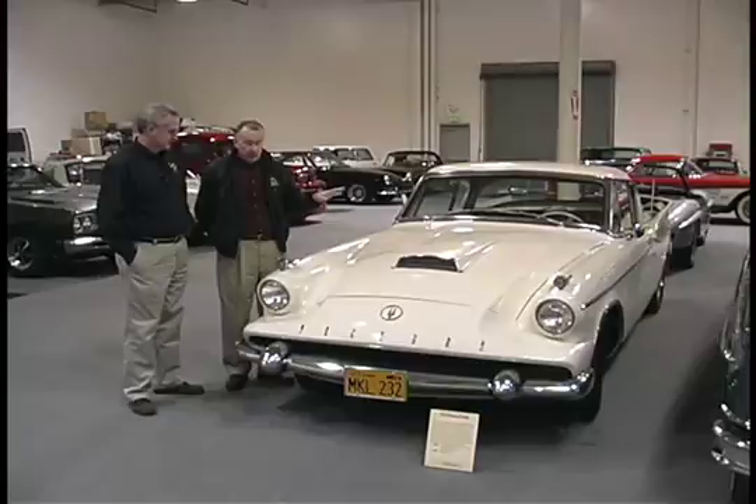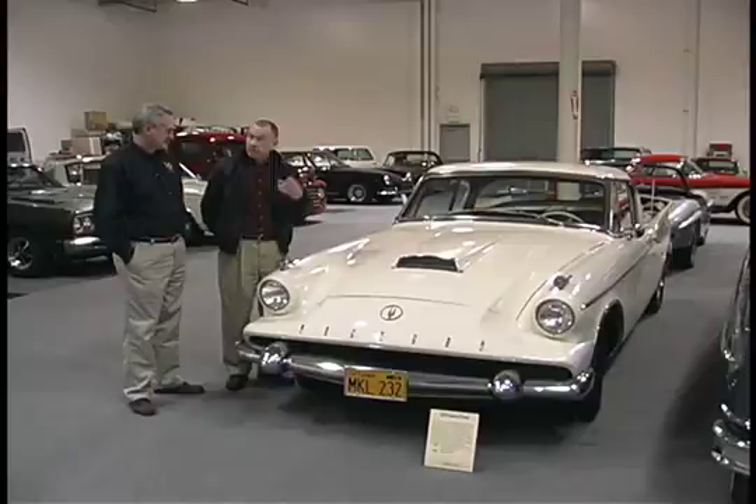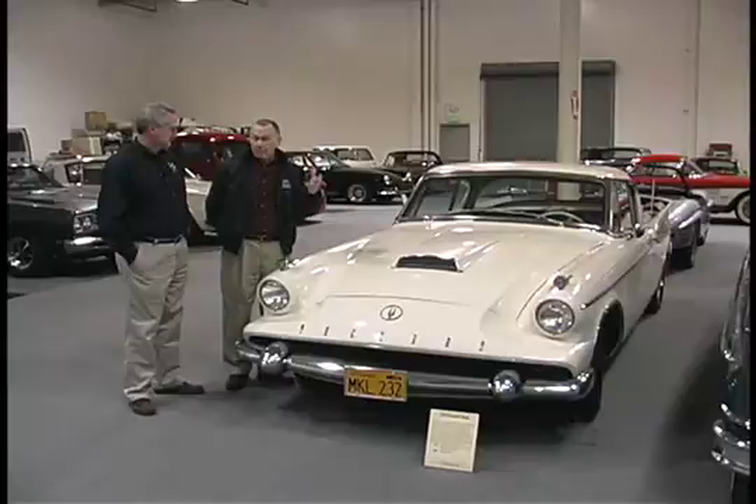It actually has the Studebaker engine in it — 289 cubic inch — and it has a supercharger on it, the Paxton supercharger. So it's a very interesting car, but Studebaker people wanted to buy the Studebaker, and Packard people wanted a bigger car. And so I think they only sold about 588 of these for their swan song.